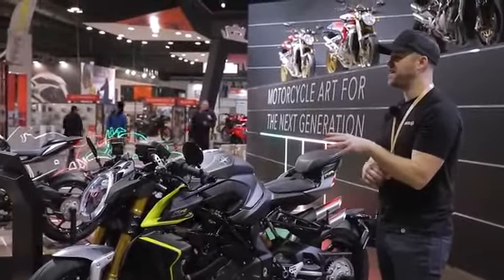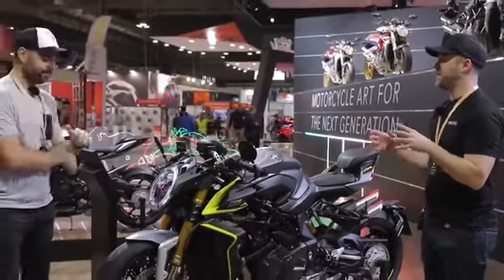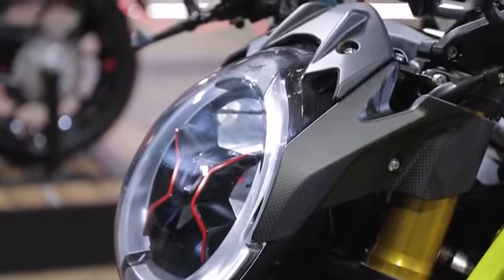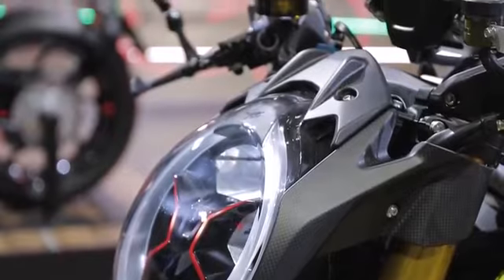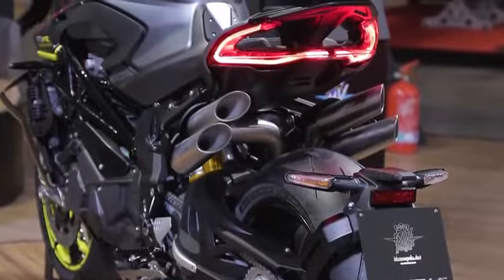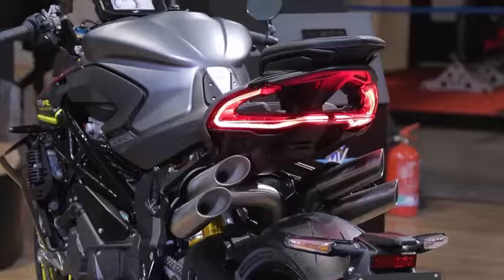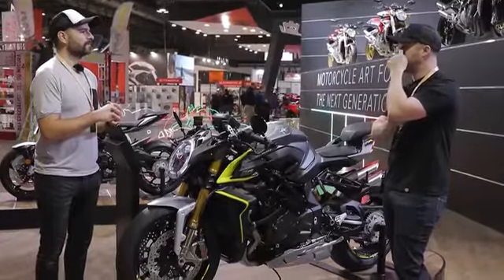For me, an MV is about motorcycle art. It's about doing things that are over the top. It's just Italian. It's too much — probably too much money, probably too much power, and it probably looks too good. Everything about it is a showpiece.